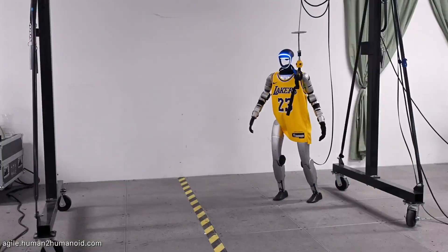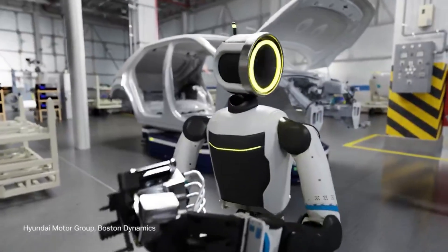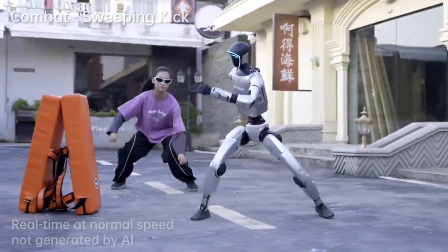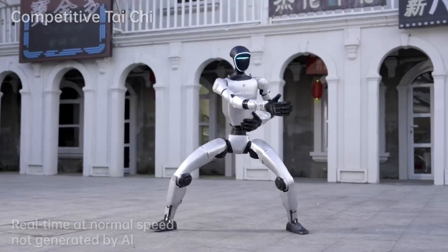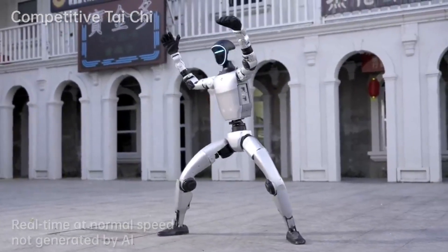While the G1 still has limitations compared to multi-million dollar research robots like Boston Dynamics Atlas or Tesla's Optimus, the gap is closing rapidly. As AI technology continues to advance, we'll likely see these robots become more autonomous, more capable, and more integrated into our daily lives. Future iterations will likely feature more sophisticated AI, improved materials, and enhanced power efficiency.